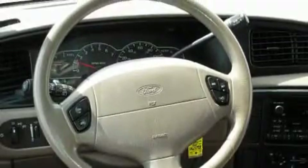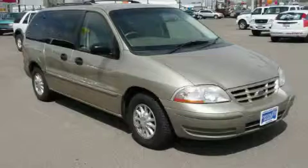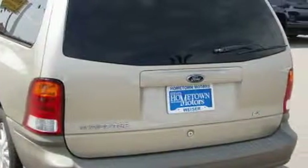This steady six-cylinder engine connected to a smooth shifting automatic transmission gives you the edge in almost any driving situation. Stop by today and test drive this minivan for yourself.